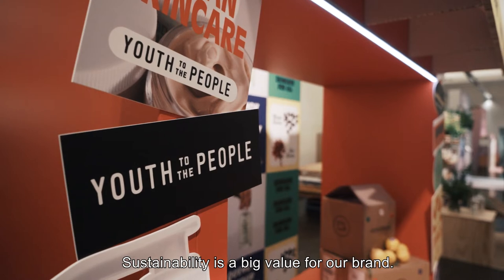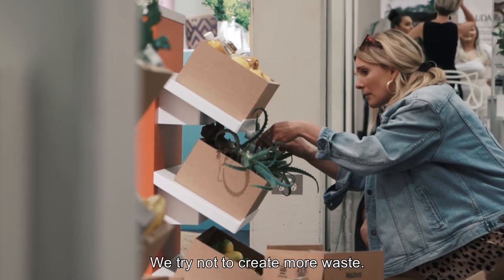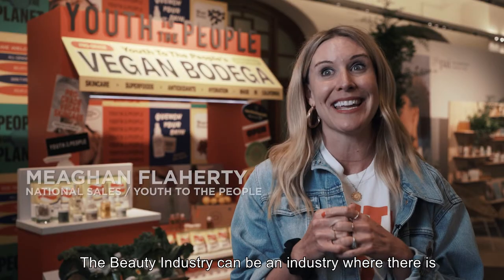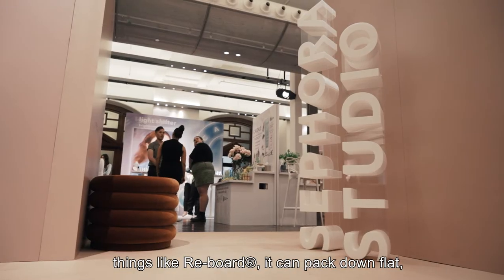Sustainability is a big value for our brand. We try and be as sustainable as possible and try not to create more waste. The beauty industry can be an industry where there's a lot of waste, so where we can, we do our best. So working with a company that's able to use sustainable materials like Reboard is a natural fit.